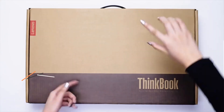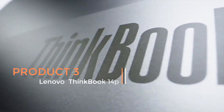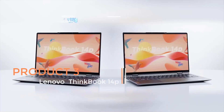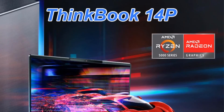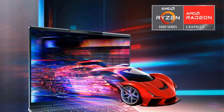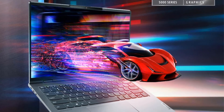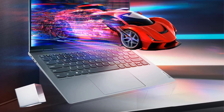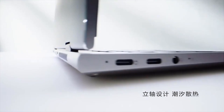Product 3: Lenovo PC ThinkBook 14P. The Lenovo PC ThinkBook 14P, released in 2021 under model number 19 CD, is a versatile and powerful laptop designed to meet the needs of both professionals and consumers. This notebook is equipped with features suitable for business work, content creation, and general daily use.